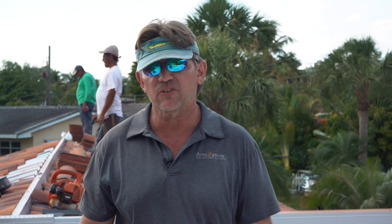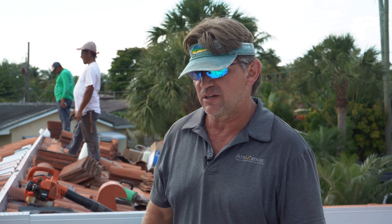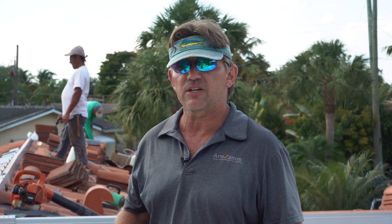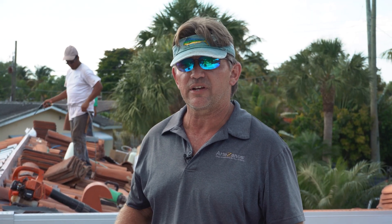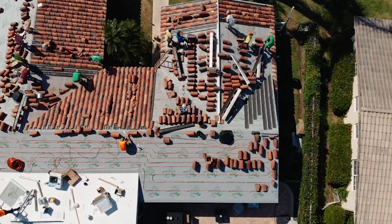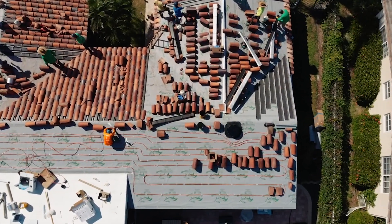Good afternoon. My name is Danny Arguez. I'm here to present to you today the Artesanos hybrid system. This system has some solar options. We have solar thermal that has an FSEC certification. You could use it for heating your pool or for domestic hot water. When you use it for domestic hot water, you fall into qualifications of qualified solar water heating property for IRS Form 5695 to claim a 26% federal tax credit to the end of 2021.